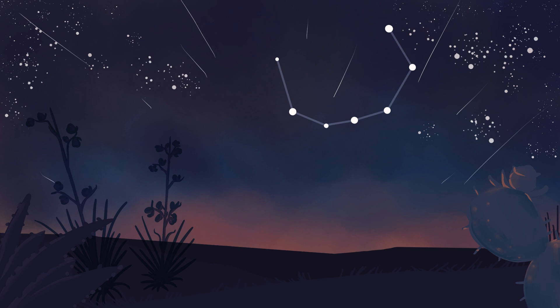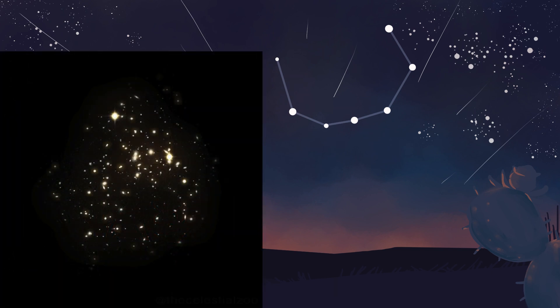Corona Borealis is also home to a number of deep space objects, including the Corona Borealis supercluster, which is one of the largest known structures in the universe, consisting of multiple galaxy clusters. It also contains a number of deep-sky objects listed in the Messier catalog as well as other astronomical catalogs. These objects include a variety of galaxies with varying magnitudes and are part of the rich tapestry of the night sky within this constellation.